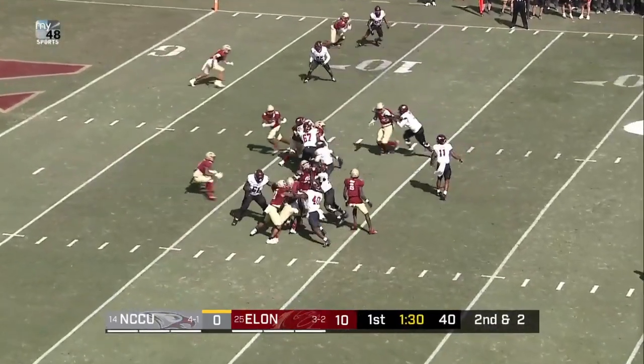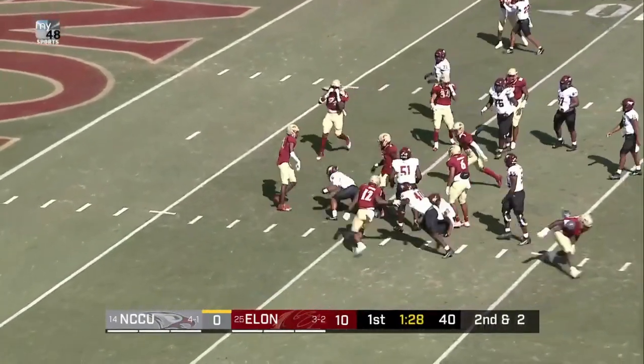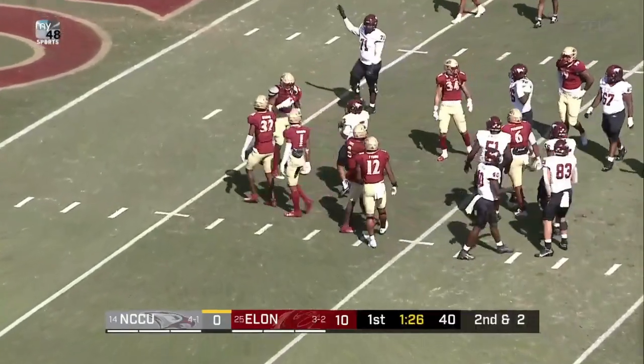Richard, this crowd starting to make a little bit of noise. Handoff given to Collier, and Collier inside the 10.